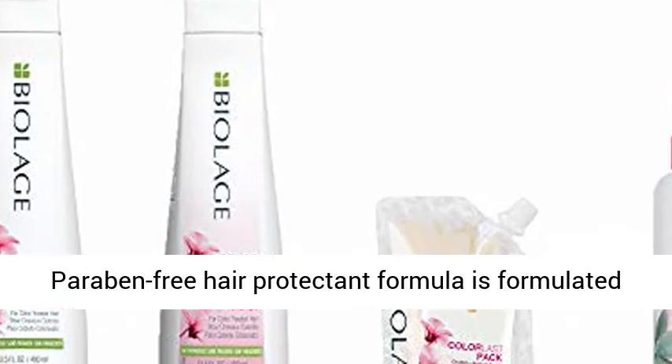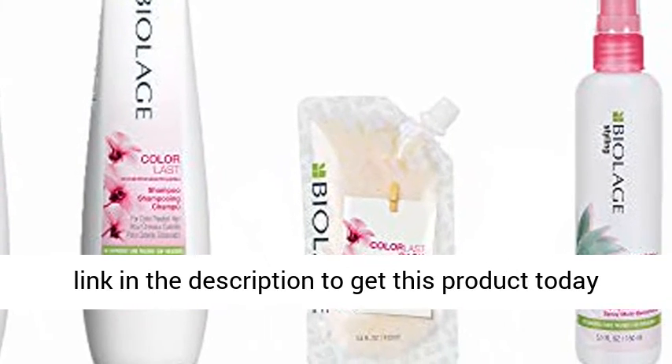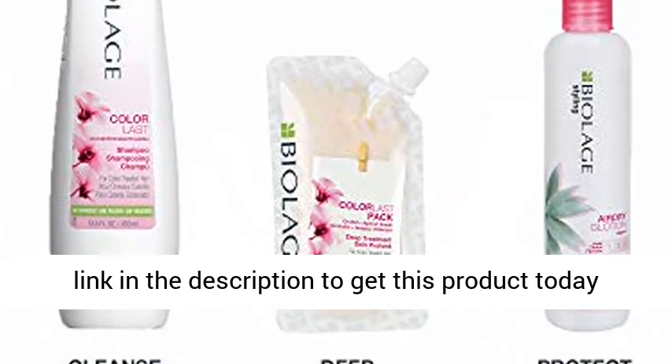Paraben-free hair protectant formula is formulated specifically for color-treated hair. Click the link in the description to get this product today at the best price.